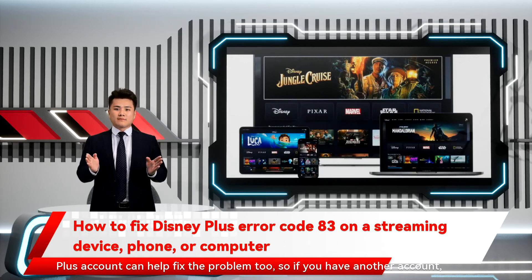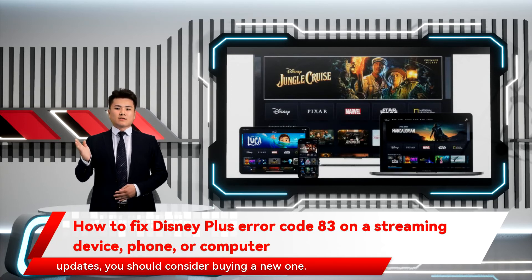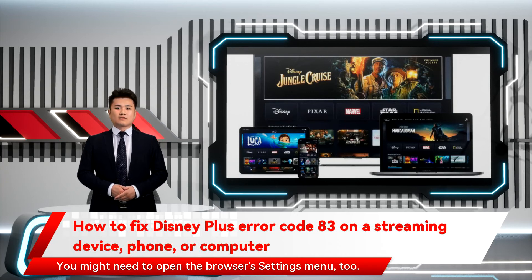Disney Plus has been around for a few years and runs on all sorts of devices, but if you haven't updated your device in a while, Disney Plus might not support it anymore. You can update your device through the settings menu. If your device is so old that you can't install updates, consider buying a new one. You'll also want to make sure the Disney Plus app itself is updated. On a game console or streaming device, highlight the app on your home screen and press the options button on your remote. On a phone, head to the App Store or the Google Play Store. On a computer, update your web browser by clicking the three dots or lines in the top right corner — you may need to open the browser's settings menu too.